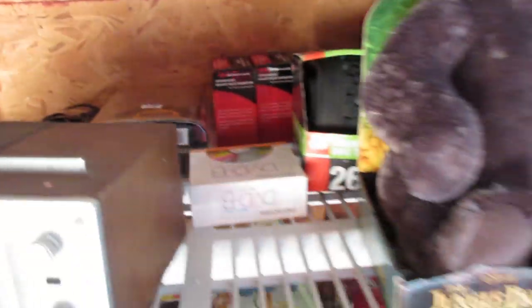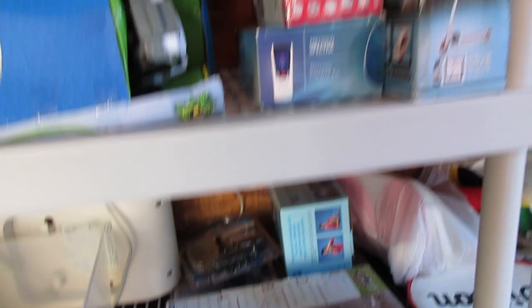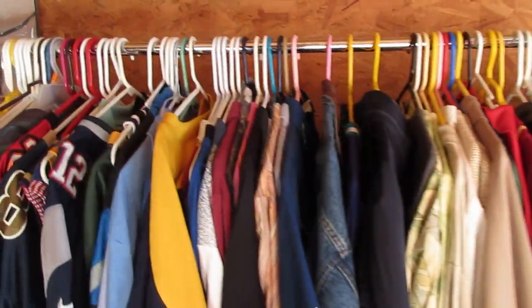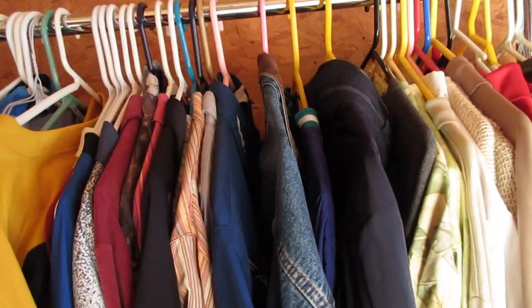Jungle Book — all these items are new in box on this shelf from the third one down. You'll see all the new-in-box items: Paw Patrol, got Monopoly, a bunch of new-in-box stuff there. I'm gonna be getting more this week.